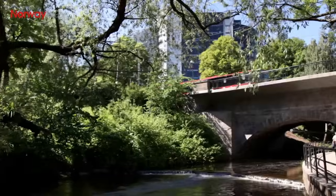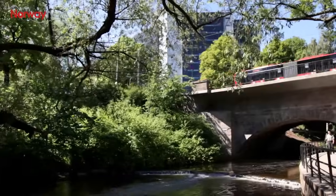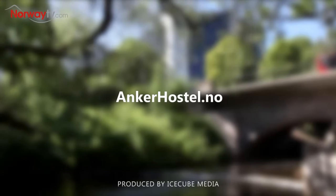Anchor Hostel is truly the ideal choice for those who are looking for an affordable and comfortable hostel in the centre of Oslo.